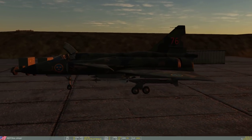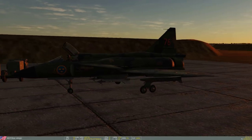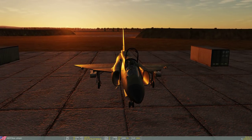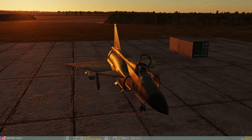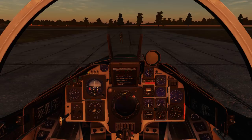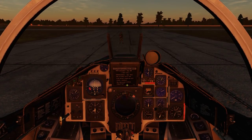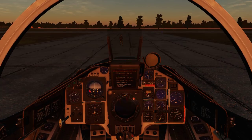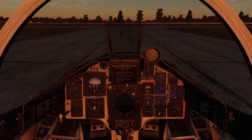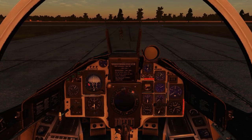The Viggen in DCS is a very good model by Heatblur, which is really well implemented. There are very few differences from this model and the real thing. Since this is the first video in English, I'll run through a lot of things I already spoke about in my Swedish video, so if you saw that one you'll have to bear with me.